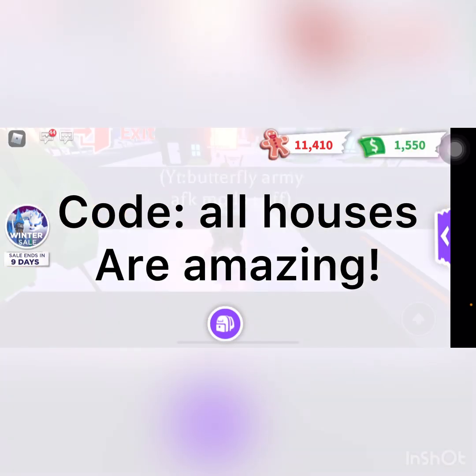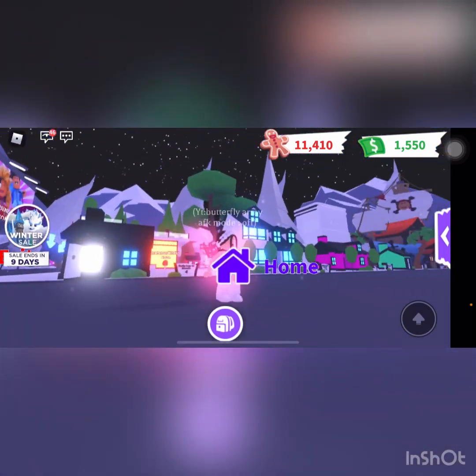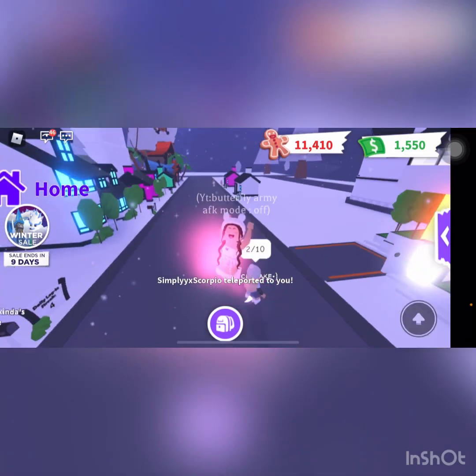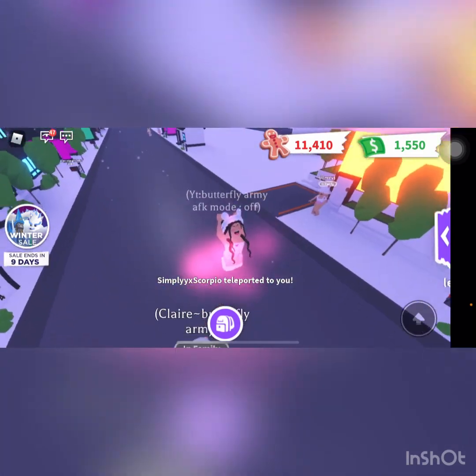I hope you guys enjoyed today's video! If you did, make sure to like and subscribe, and I'll see you guys in my next video. Bye bye!